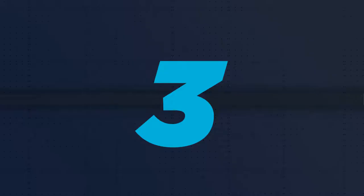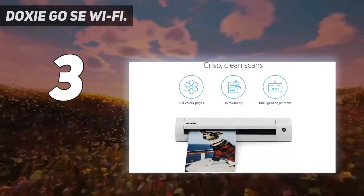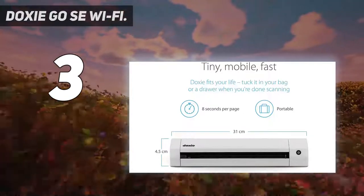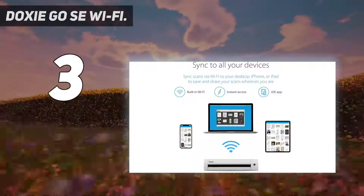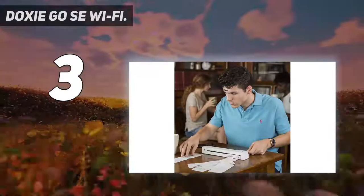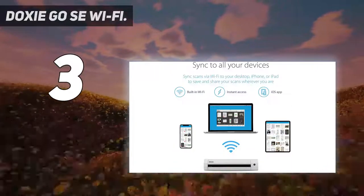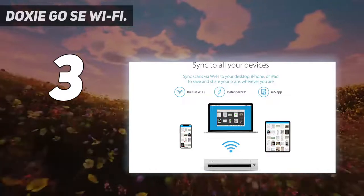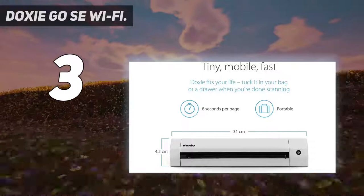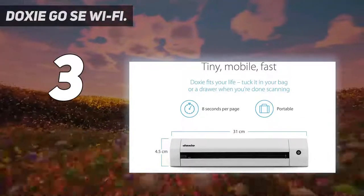At number 3: the Doxy Go SE Wi-Fi. Doxy is a fairly popular brand if you are looking for photo scanners that are not only portable but also include handy features for ease of use. This Doxy photo scanner takes the third position because it can be a great portable photo scanner option for many. Its resolution of up to 600 DPI is to be expected for a portable scanner; however, it also offers Wi-Fi connectivity and an inbuilt battery, making it quite easy to use with your smartphone.